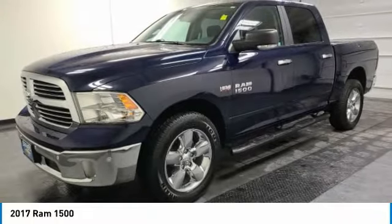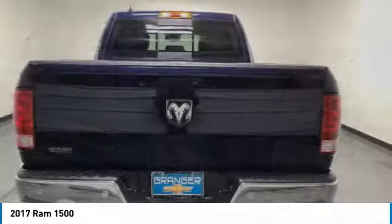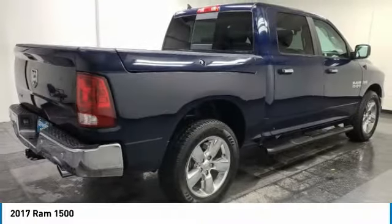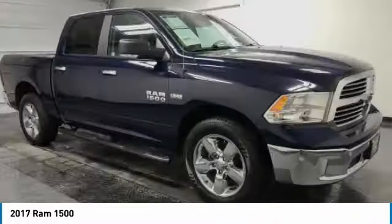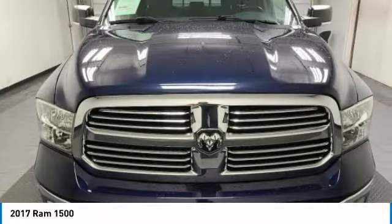Come test drive the 2017 Ram 1500. It went against the Chevrolet Silverado, Ford F-150, and Toyota Tundra, which are all excellent trucks in their own right. The Ram took home the prize for its well-rounded strengths.